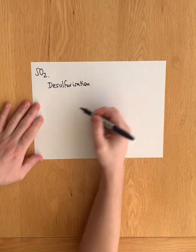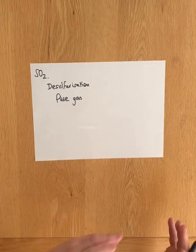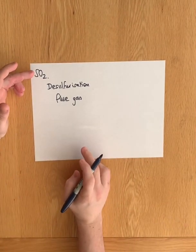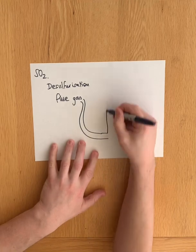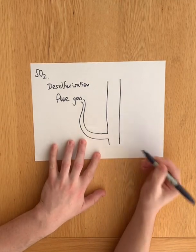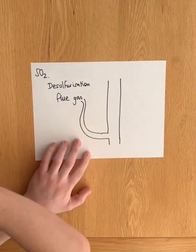In desulphurisation, the flue gas — flue gas is just the gas that's produced from the combustion, it's got all the combustion products — so it may contain a lot of this acidic sulphur dioxide gas. Flue gas is basically pumped straight into the bottom of a chimney, and these chimneys contain desulphurisation beds, or scrubbers as they used to be called.